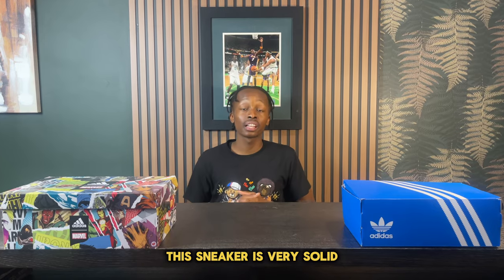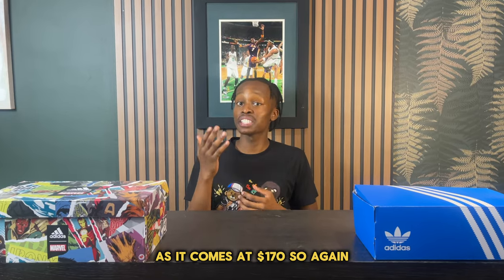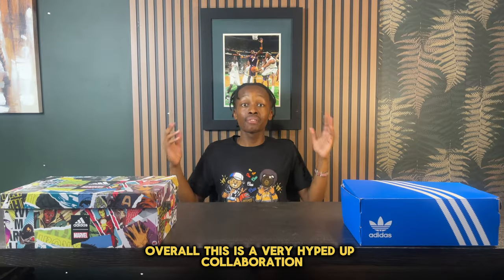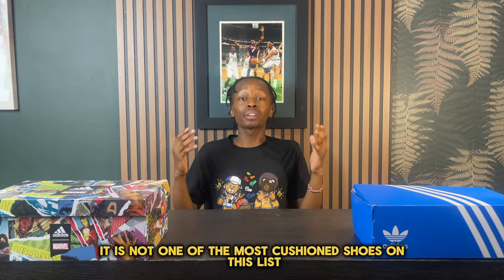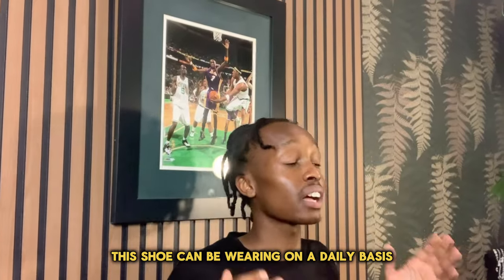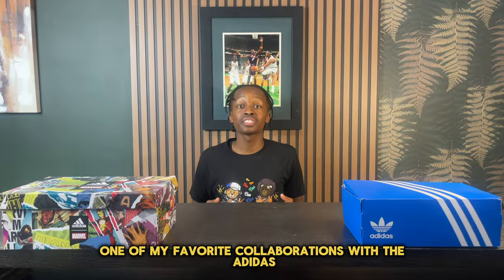Coming in at number four, we have the Adidas Fear of God LA Runner. This sneaker is very solid and one of the most affordable collaborations out there, coming in at $170, which is a very reasonable price. This is a very hyped-up collaboration with a very nice design. Even though it's not the most cushioned shoe on the list, it provides solid underfoot comfort and can be worn on a daily basis with a plethora of different fits.